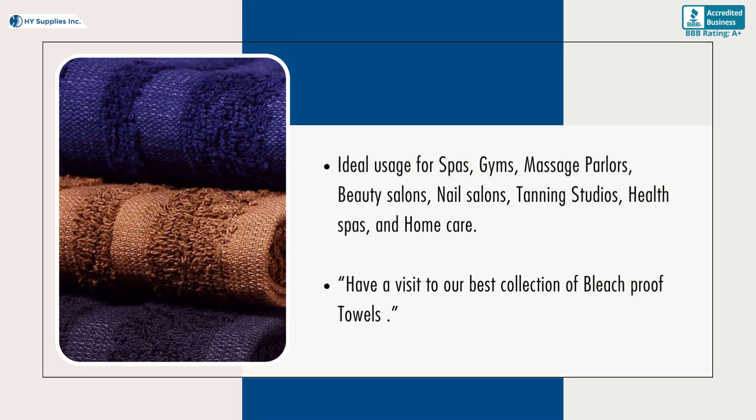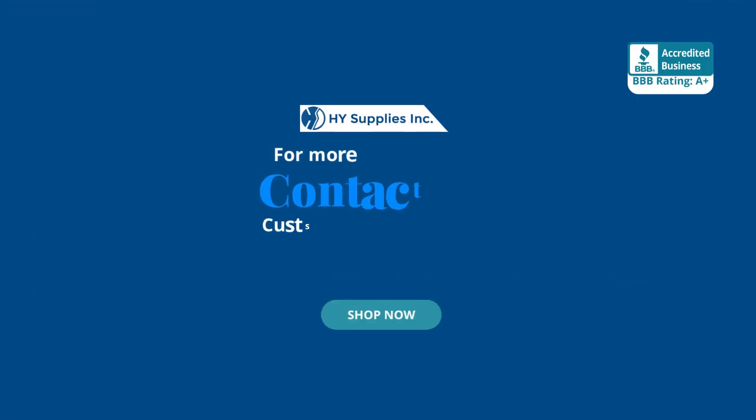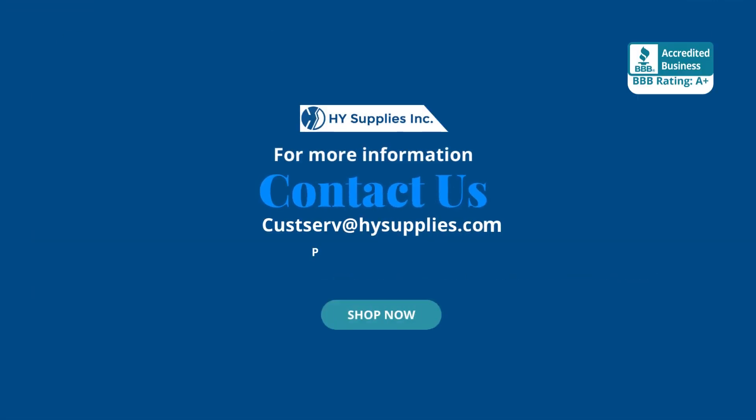Have a visit to our best collection of bleach-proof towels. For more information, contact us at custserve@HighSupplies.com. Please log on to www.HighSupplies.net. Shop now!